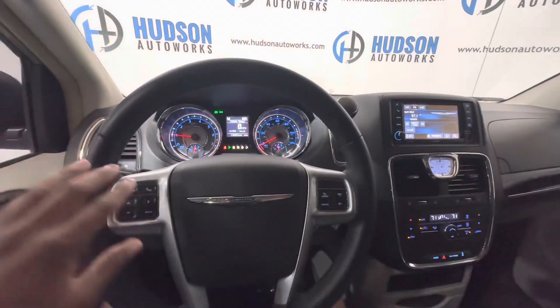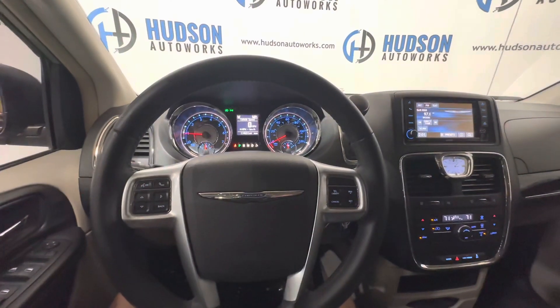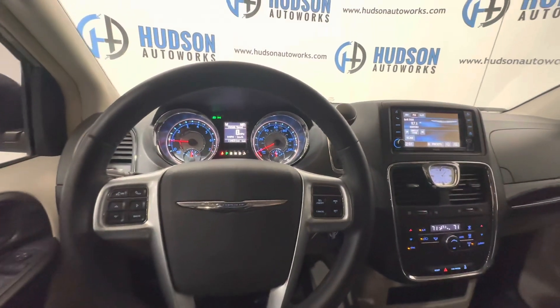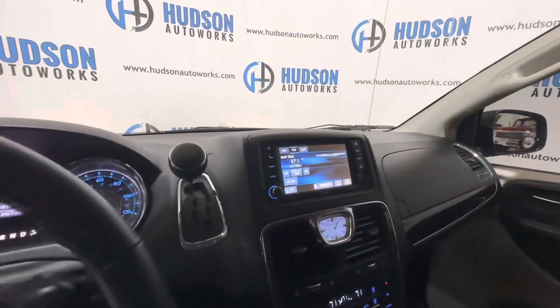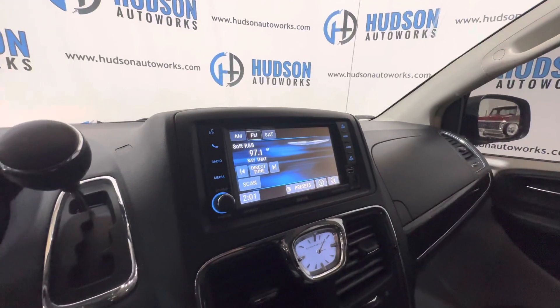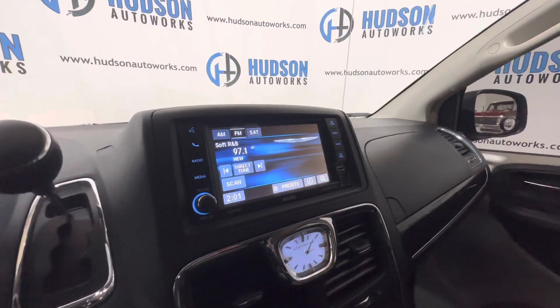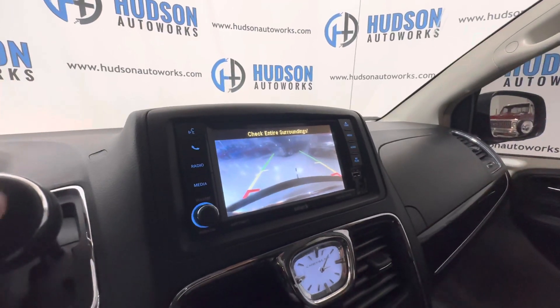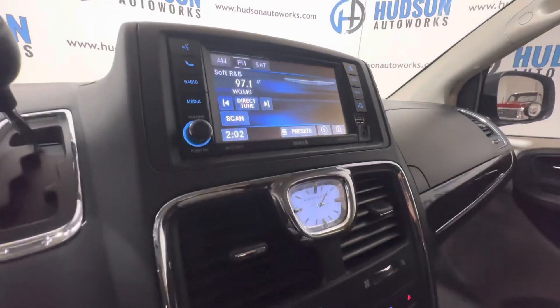On your steering wheel, you do have controls for the multifunction screen here off to the left. Your cruise controls are on the right, and volume and tuning are on the back of the steering wheel on each side. This is an AM, FM, and XM satellite radio ready system. It also has Bluetooth streaming and Bluetooth calling features. There is a backup camera with guidance lines and trajectory as well.